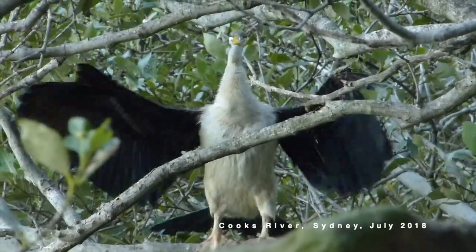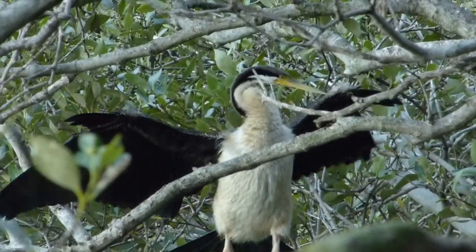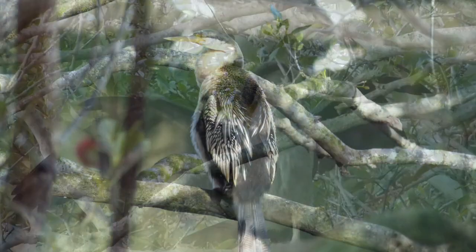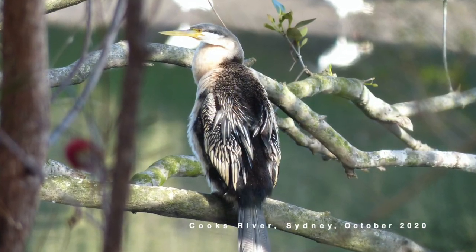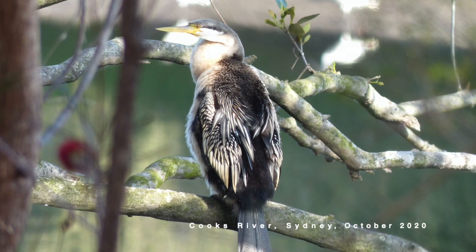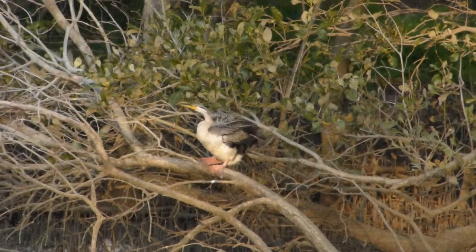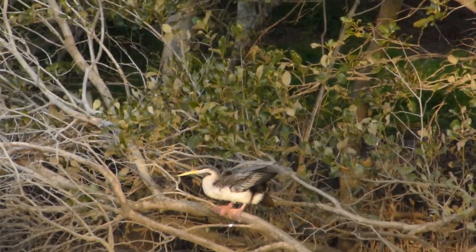I've followed the fortunes of this particular darter for a long time. I first noticed she'd lost all primaries on one wing in mid-2018. More than two years later she'd lost the primaries on both wings, but was still doing well. In mid-2021, there was a second flightless darter on the same stretch of river.